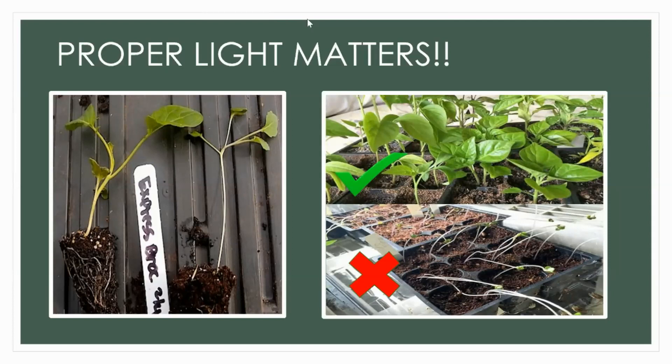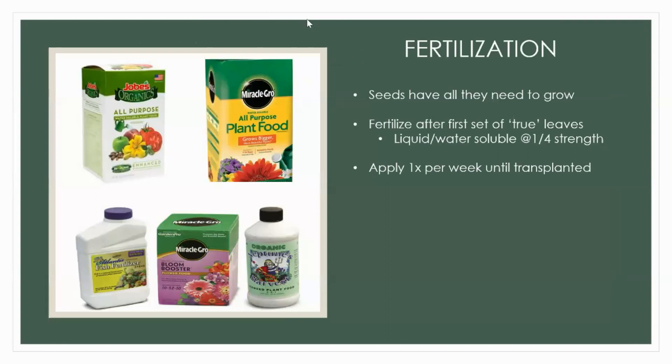Fertilization — not really important the first few weeks. All the food and energy that plant needs for the first couple weeks of life is there in the endosperm, perisperm, and cotyledons — everything in that seed is there to help it grow for those first couple of weeks. Once you get those first true leaves out — after a bit of time — it's time to fertilize because now the plant is growing and needs that nutrition in addition to photosynthesis.